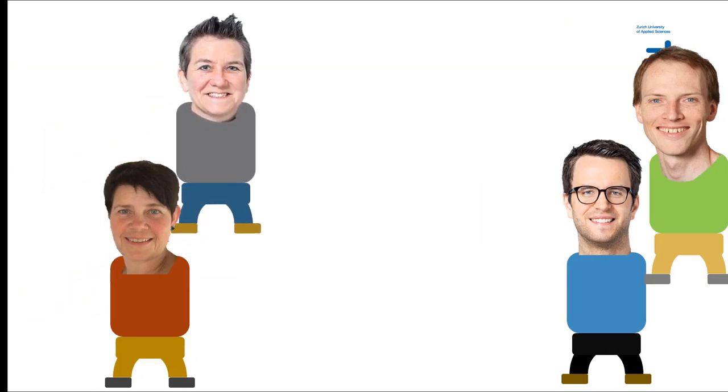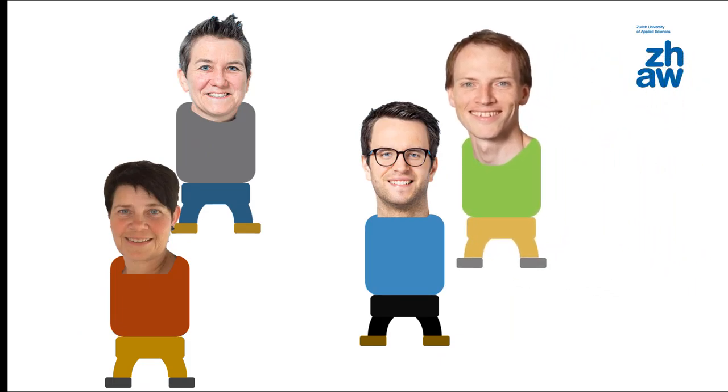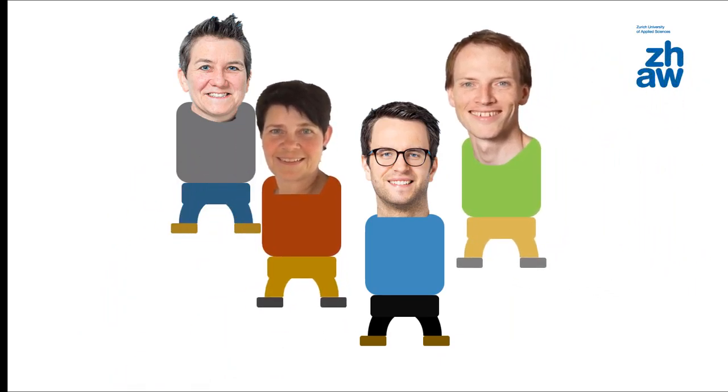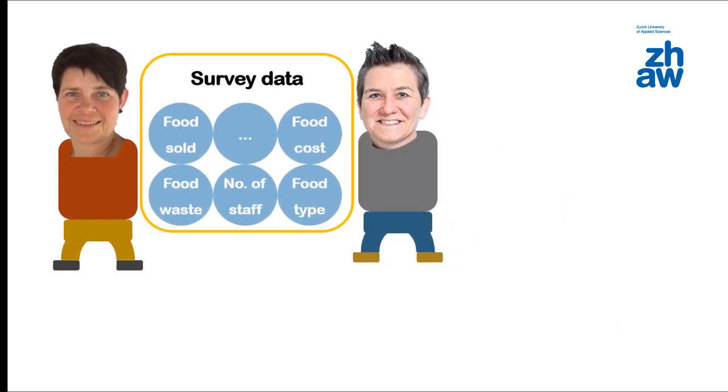They try to figure out how the acquired factors interact and start with common-sense approaches. But are these assumptions correct, and how can best practice procedures be derived? They decide to go for a data-driven approach — Nicole and Andrea help with data.